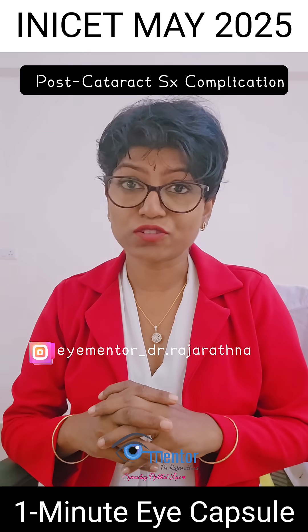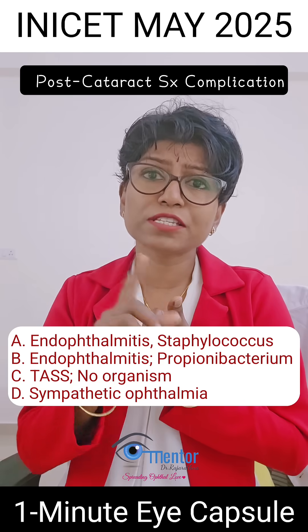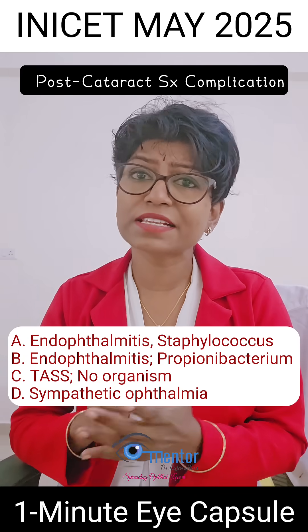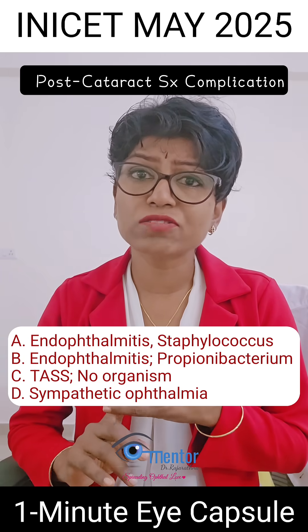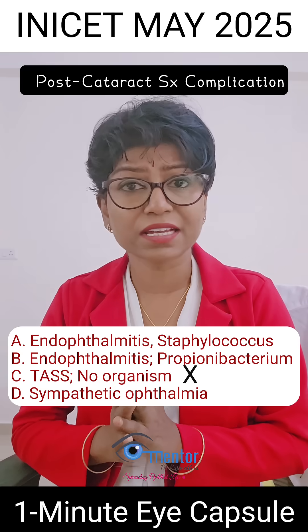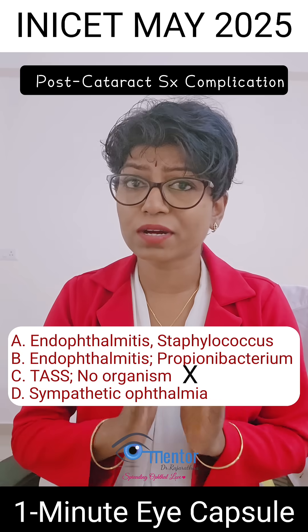What is the diagnosis and with or without organism? First of all, look at the time frame — two weeks. When they've given you two weeks, TAS is automatically ruled out because TAS presents within 12 to 48 hours after cataract surgery. So this is way beyond that window, so it is not TAS.